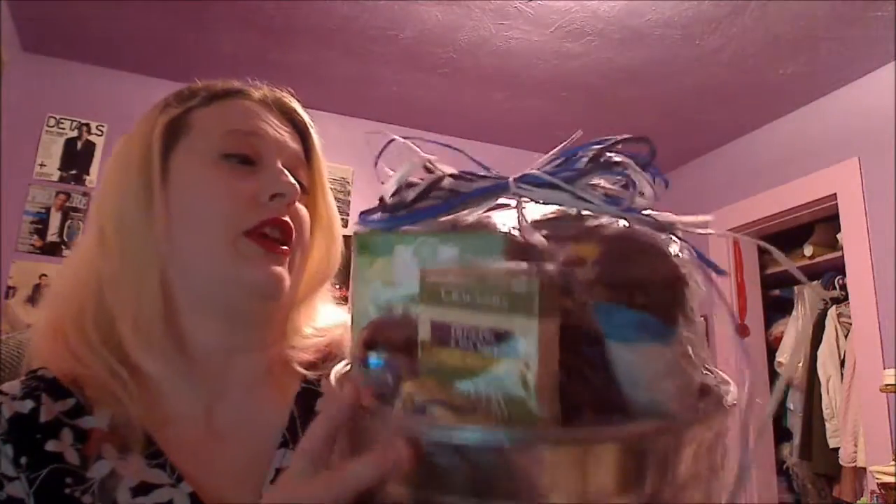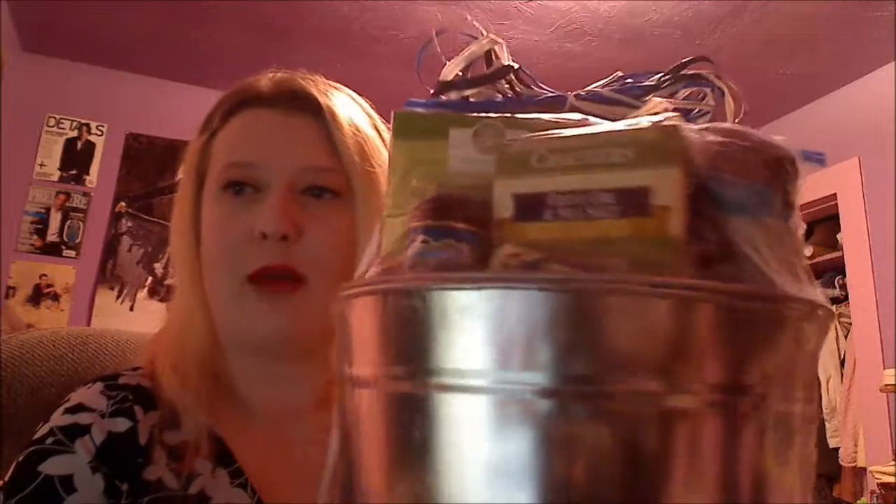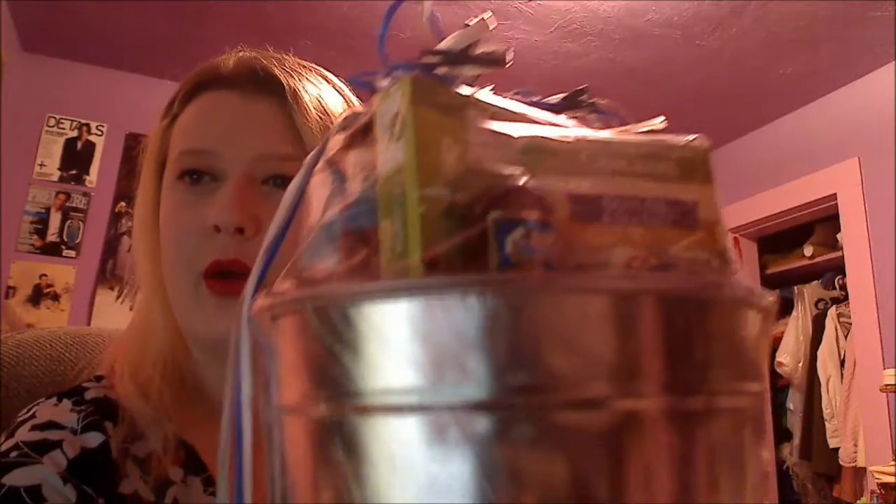And then the contents are fantastic. We have six different awesome winter inspired beers, we have popcorn, we have garlic cheese — I love garlic cheese so much — we've got salami, we've got crackers. Oh my gosh you guys, this is the coolest bucket ever.